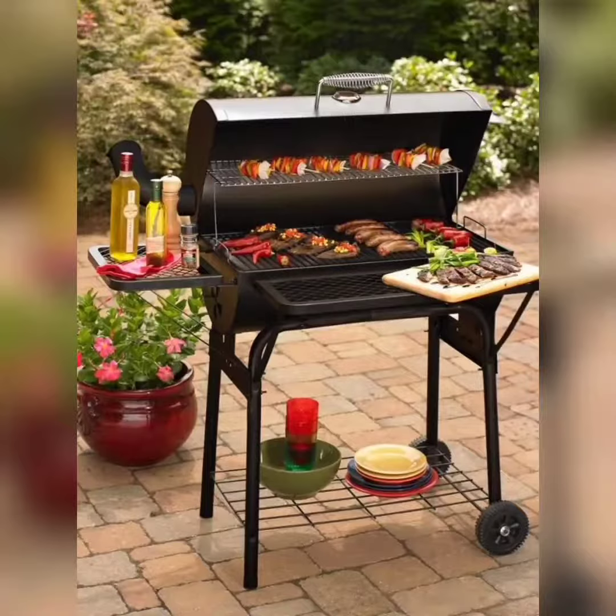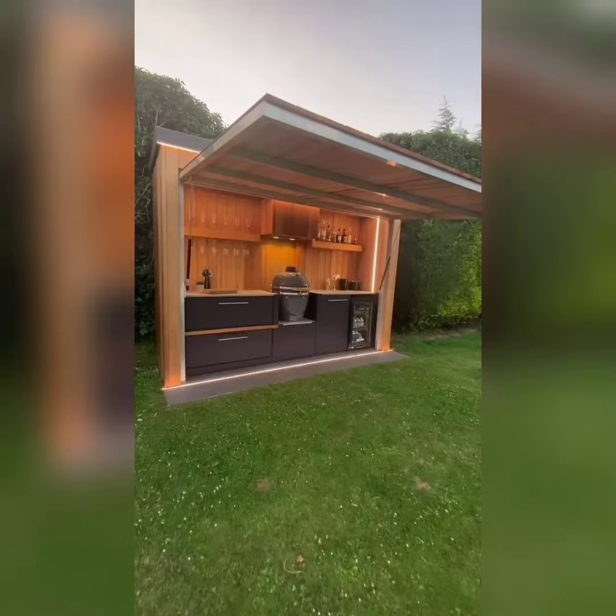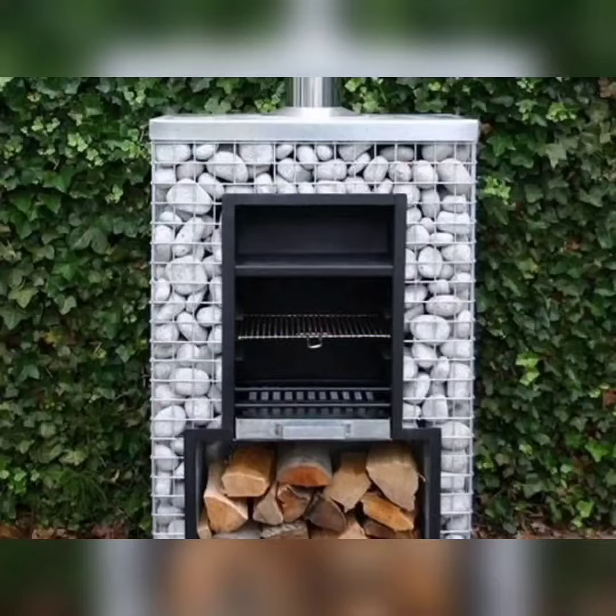That's a wrap for today's video! If you enjoyed this video, don't forget to give it a thumbs up, hit the subscribe button, and turn on the notification bell so you won't miss any of our future videos. As always, thanks for watching and we will see you in the next one. Happy grilling!